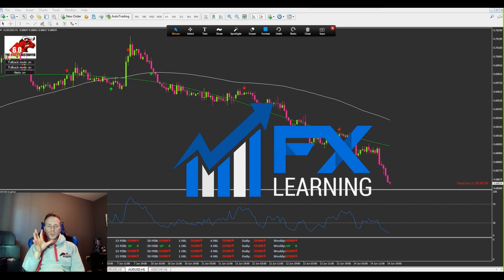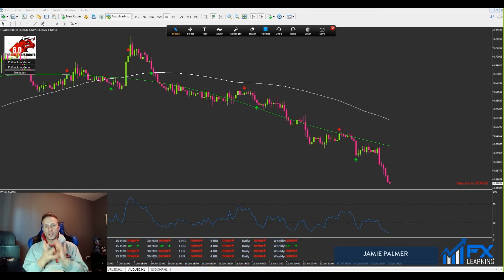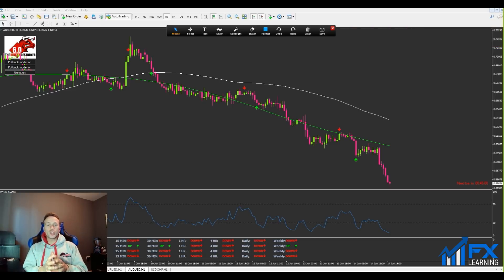Hi everyone, welcome to another episode with the Binary Destroyer. If you watched the previous video I uploaded on YouTube, you saw me talking about the power move strategy, or the pullback strategy, on the one-hour time frame. That was a couple of days ago, so I just want to show you how well that strategy and the Binary Destroyer has performed this week. I didn't actually take any trades this week using this strategy — I was basically just watching the markets and seeing how well each setup performed.